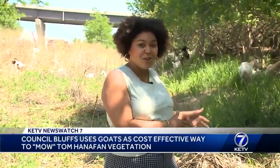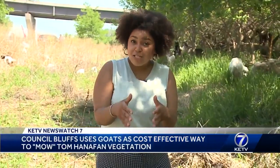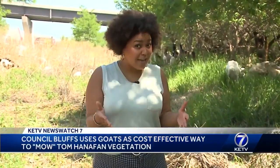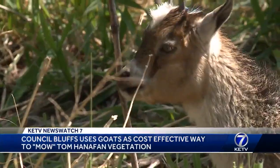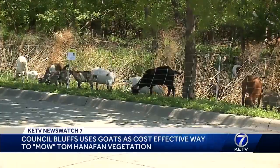About 60 of these hungry goats are here on this four-acre patch at Tom Hannafin Park. The owner tells me they will clear about an acre in a week. They're not your usual city employees, but they are determined and hungry to get the job done.